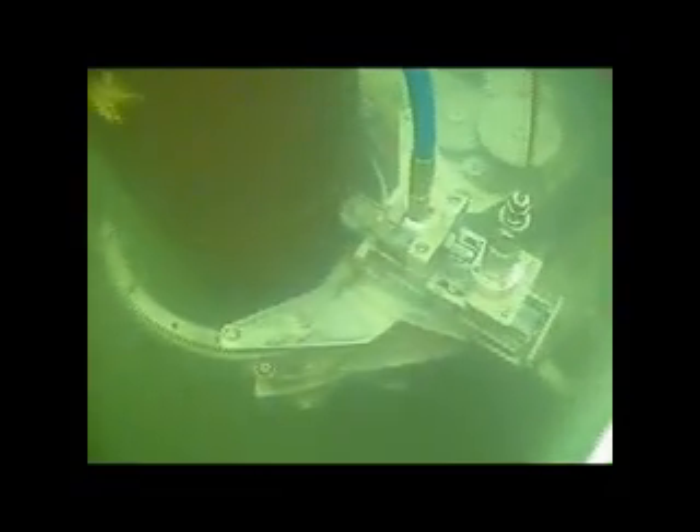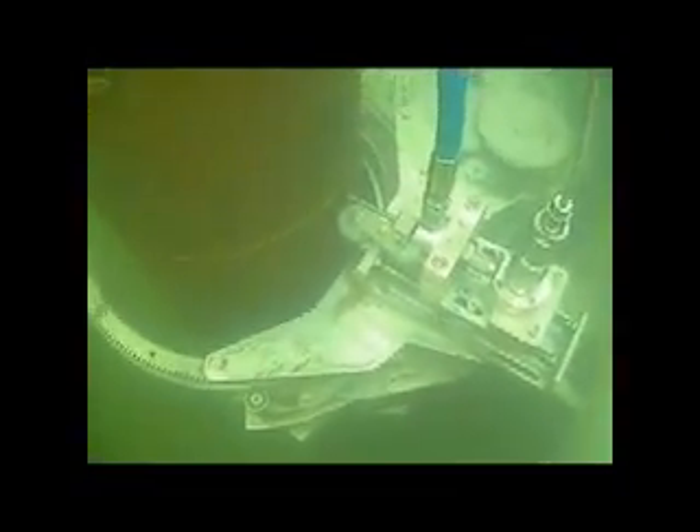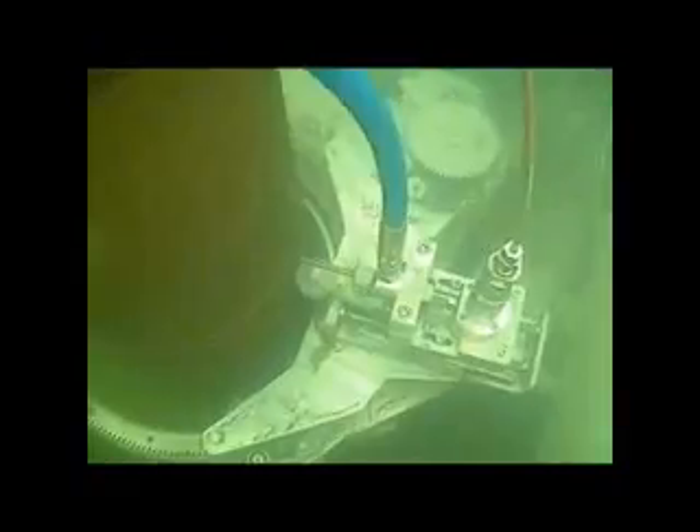Waterjet is called. They've shut off the high pressure water. Just stand by. Roger. Alright, that's good. Roger.